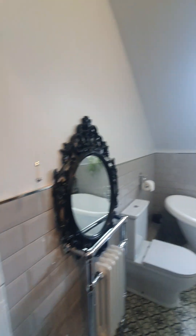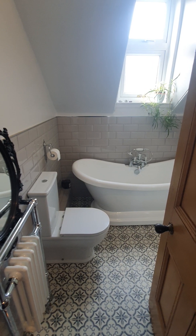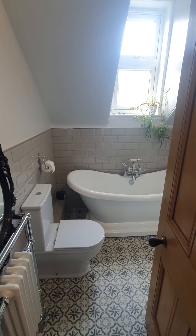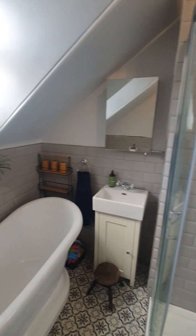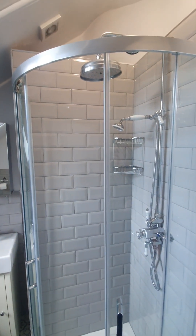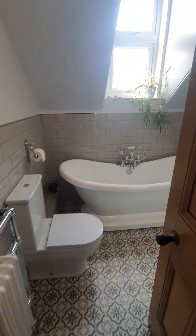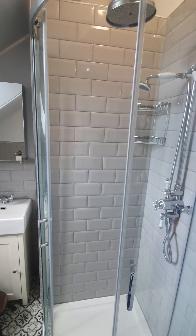Three quarters of the way up the landing, we come into the family bathroom. You'll see radiator, WC, and bathtub — a really deep bath. And as I pan around, you'll see an enclosed shower cubicle with a rainfall shower head. It's mainly tiled and really is a stunning finish.